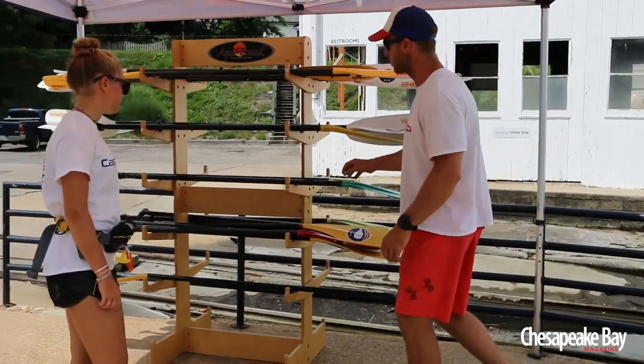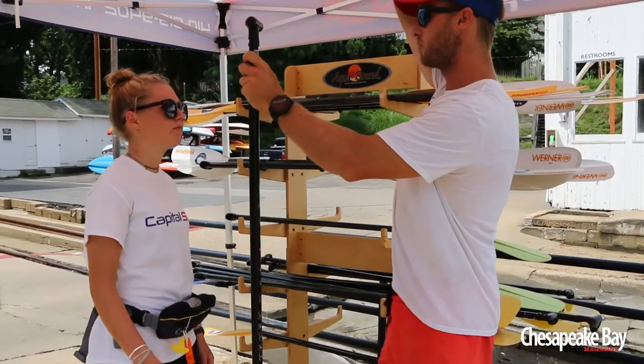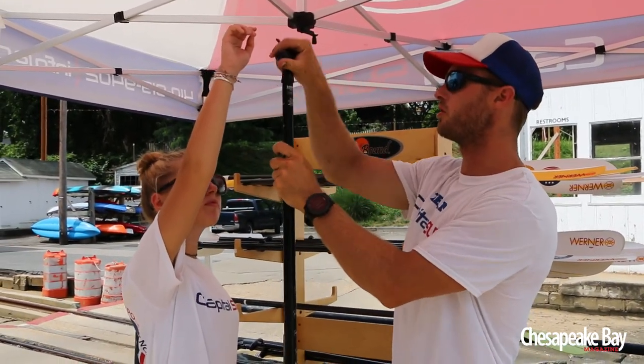Next thing I'm gonna do is size you up for a paddle. All these paddles are adjustable for different size people. One arm up, nice and tall for me — we're gonna measure just to the base of your palm right there.